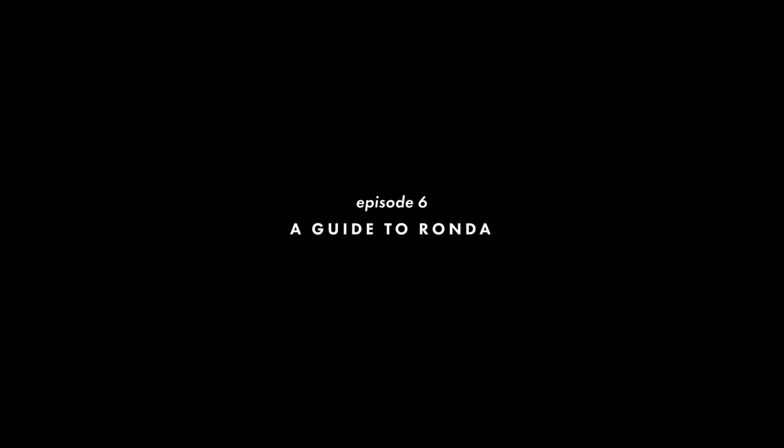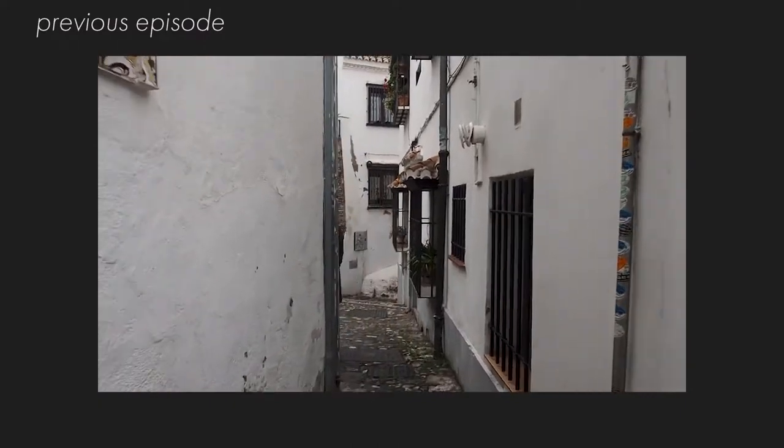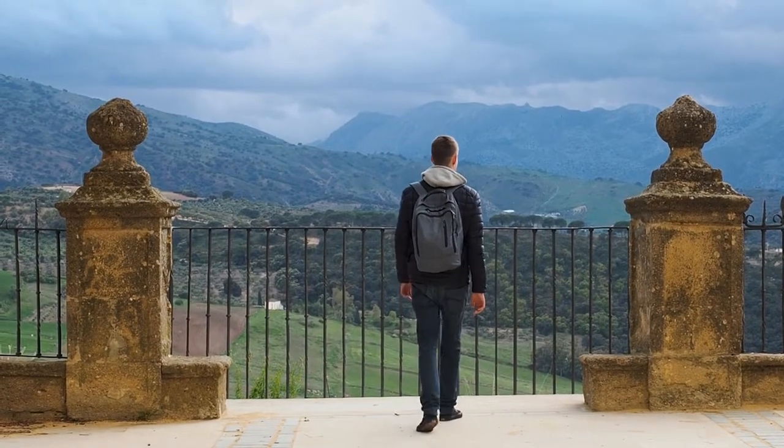Welcome back to our South of Spain series. In our last episode we explored all the things Granada has to offer beyond the Alhambra. From Granada we made our way to Ronda.